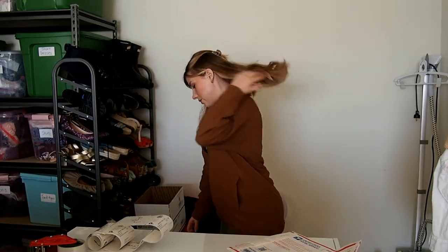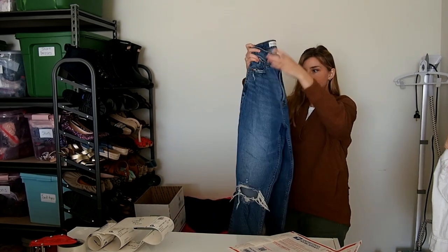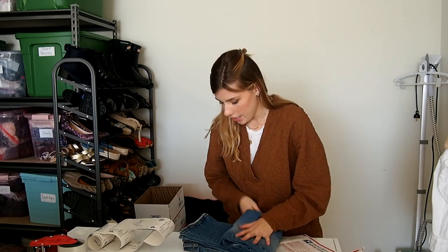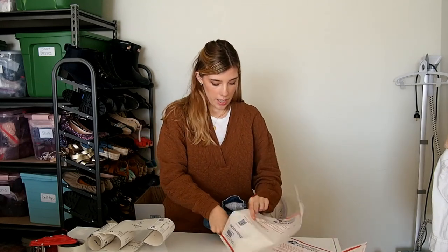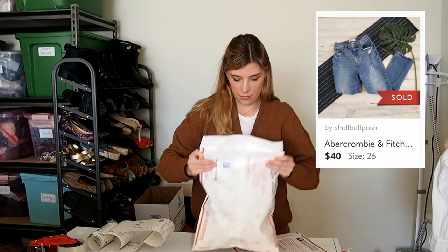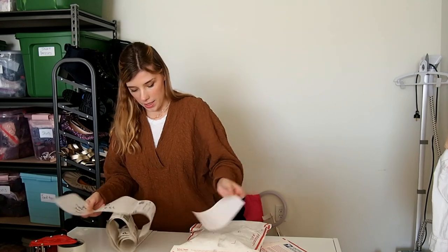Next is a pair of jeans. I actually bought these for myself on Poshmark a while ago, wore them a few times, but haven't really been wearing them, so I decided to list them. They are Abercrombie and Fitch and they sold for $40, which I was really happy with. I'm making a tiny bit of money but not a ton, just because you have to account for shipping and everything.